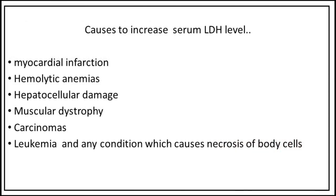Causes of increased serum LDH level include myocardial infarction, hemolytic anemias, hepatocellular damage, muscular dystrophy, carcinomas, leukemia, and any condition which causes necrosis of body cells.